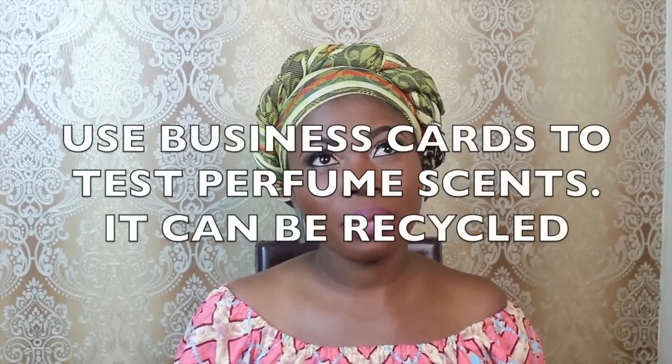This is one of my favorite hacks. If you're trying to test a new perfume, instead of using the blotter sheets or strips they give you at the perfume shop, just take one of your business cards. Take two or three business cards and try different perfumes on them. Spray it on to get the smell — and even when you hand out that business card later, the perfume will still linger on it, giving you a great appeal. So instead of tossing those blotter sheets away, just use your business card.